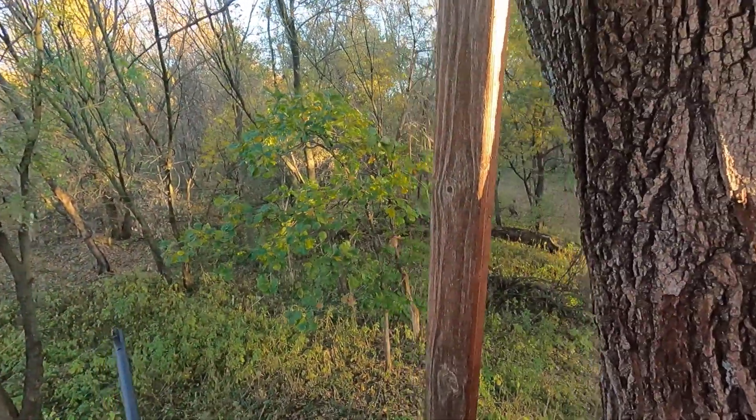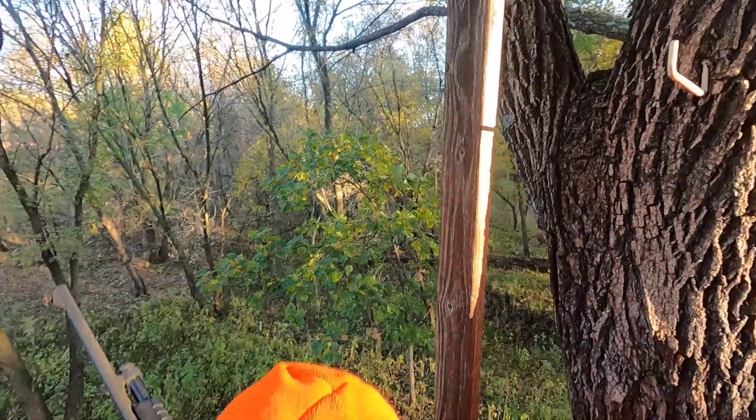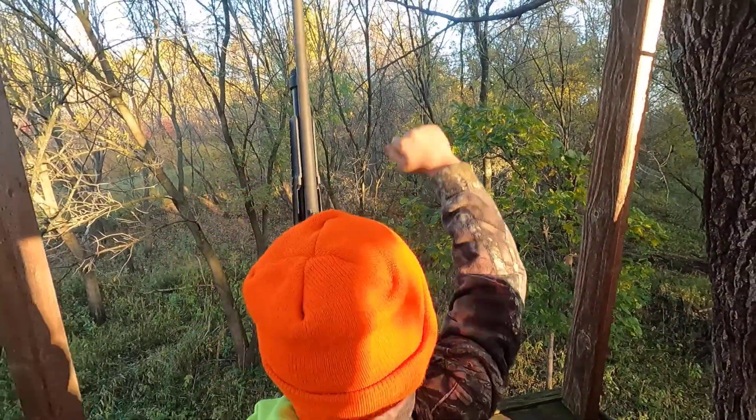Yes! Got him! You're running up that way. You hit her hard. You got one, buddy! Yes! I got a dam! Yes! Woo-hoo!